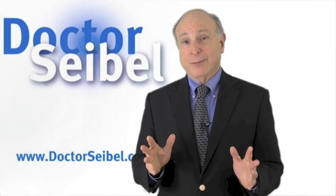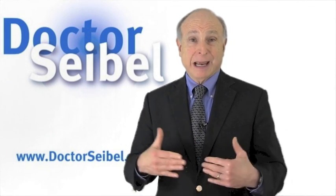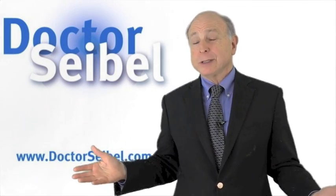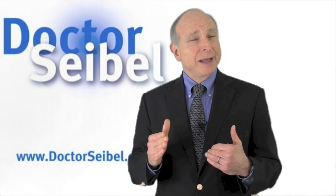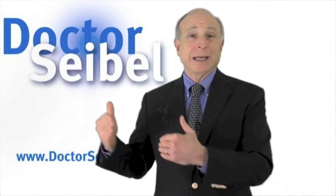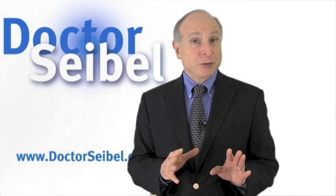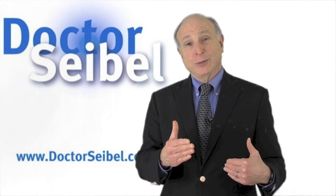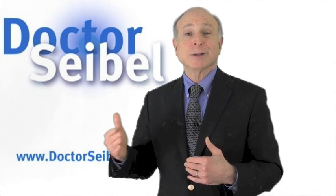The Premarin is done exactly the same way. The package insert for Premarin says to take it for three weeks every day and then one week off. I don't usually use it that way — I typically give it for about seven to ten days, maybe two weeks, and after that just twice a week. The same is true for the Estradiol cream: you use it every day for two weeks and then twice a week to sustain the tissue.